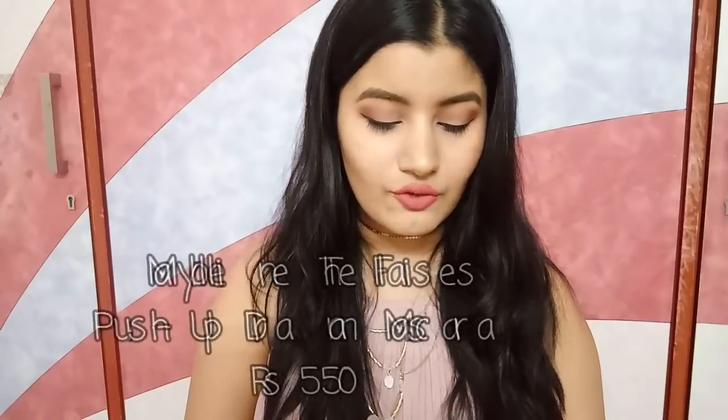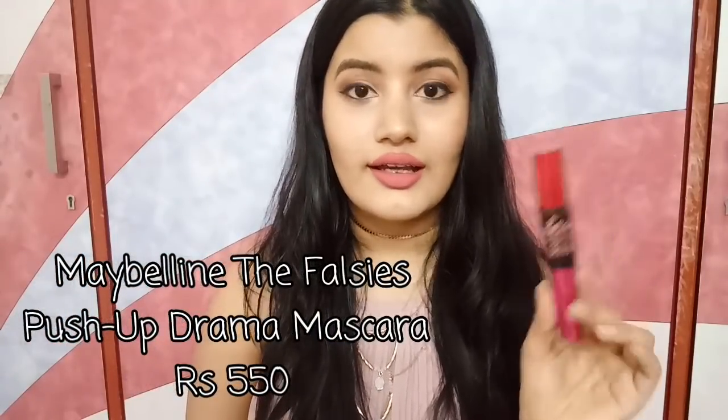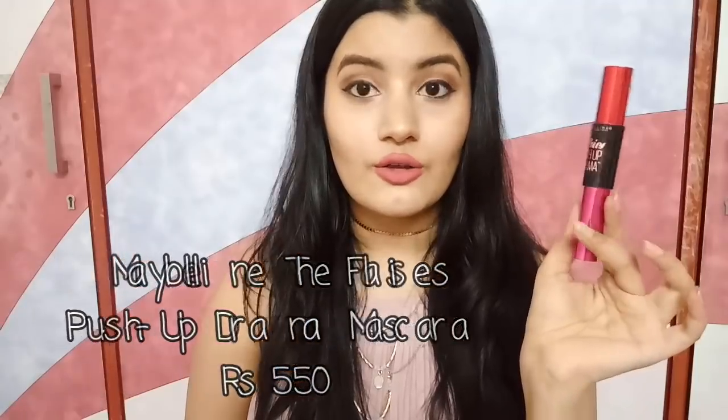For mascara, I've been obsessing over the Maybelline Falsies Push-Up Drama Mascara. I really love the packaging. It retails for Rs. 550. It lengthens your lashes so well and gives you the perfect falsies look. The bristles are really good — the wand has very small bristles, which is why it gives proper length and helps to separate each and every lash.